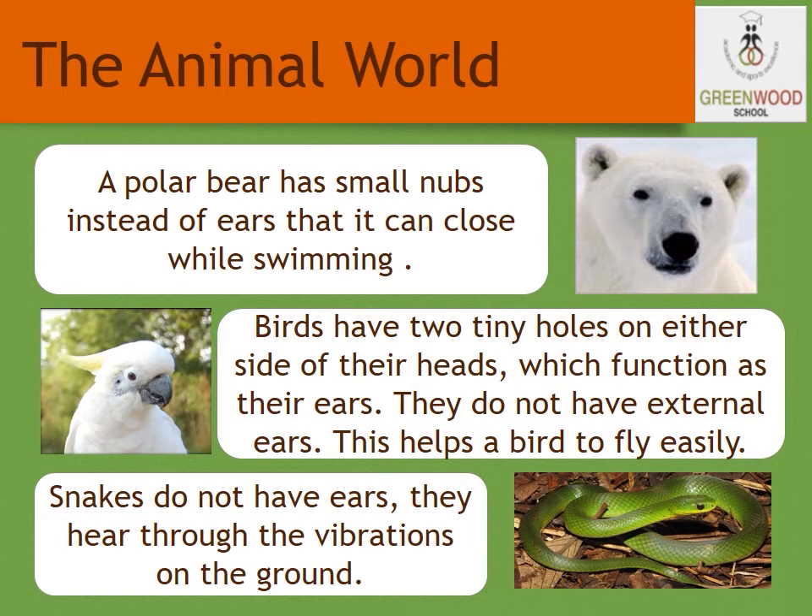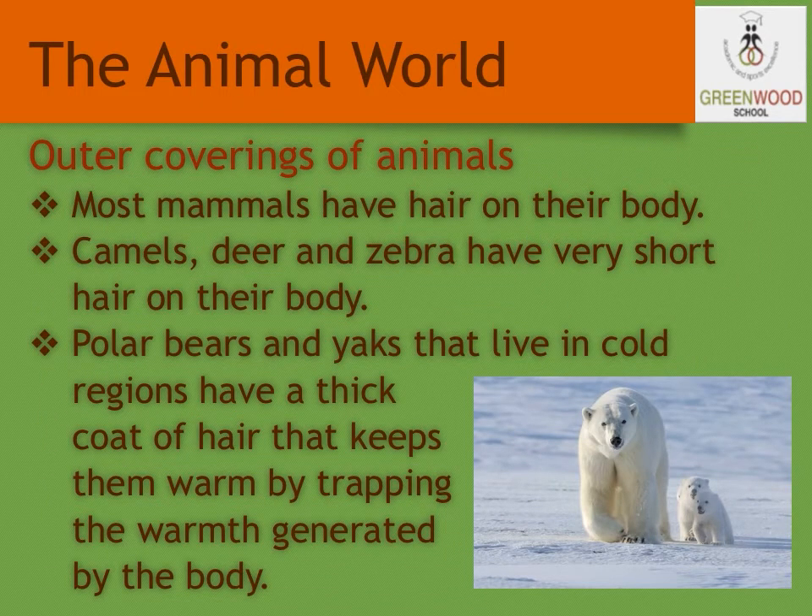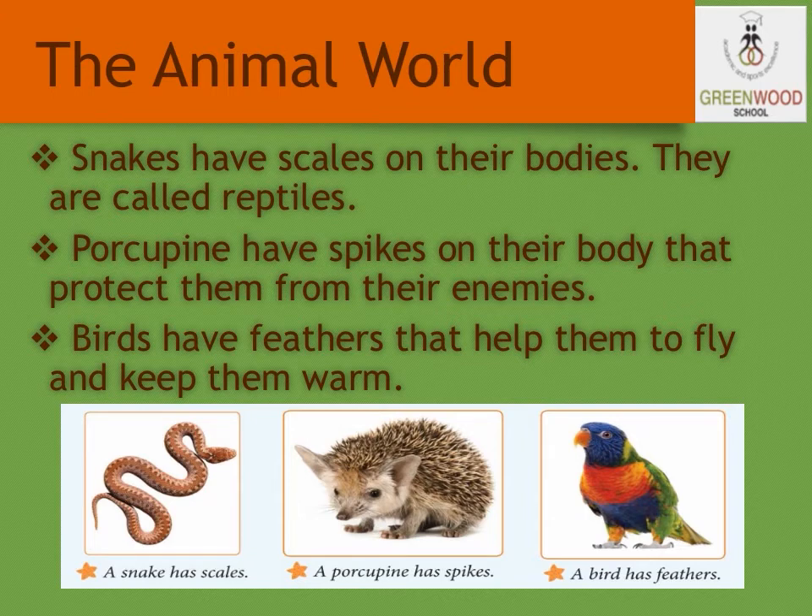Let's see about the outer covering of animals. All animals do not have the same kind of outer covering. Some animals have skin with hair, some have scales, while others have feathers covering their body. Most mammals have hair on their body. Camels, deer, and zebras have very short hair on their body. Polar bears and yaks that live in cold regions have a thick coat of hair that keeps them warm by trapping the warmth generated by their body. Snakes have scales on their body and are called reptiles. Porcupines have spikes on their body that protect them from their enemies. Birds have feathers that help them to fly and keep them warm.